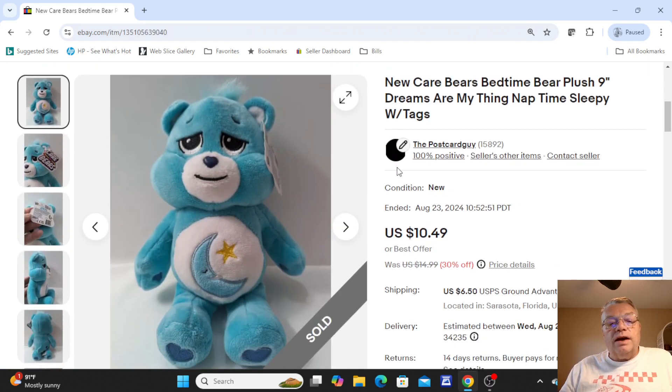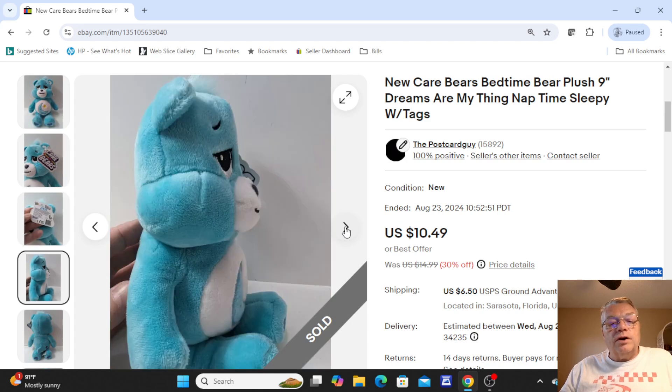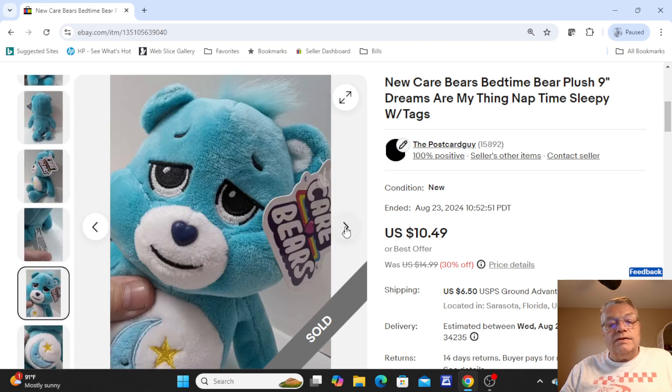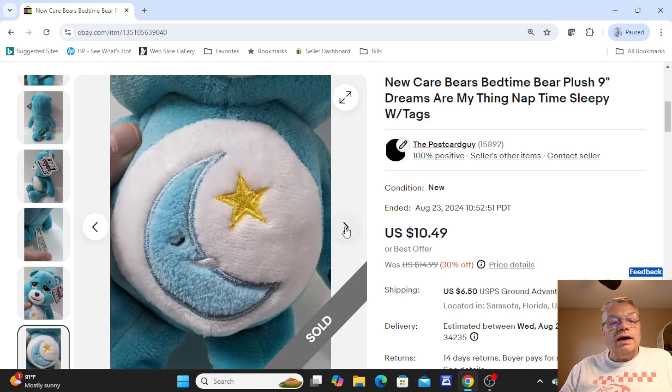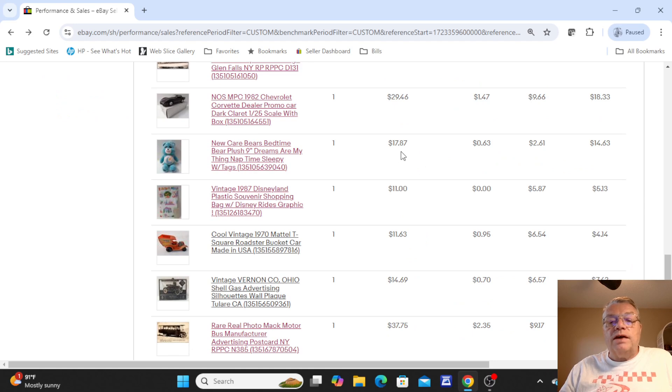The next one was a Care Bears — a Bedtime Bear Plush that I found with the tag. These are still very popular; I remember them from when I was working at Toys R Us back in the 80s. These are the modern-day ones, but they still sell. So if you see those, pick them up. I sold that for a best offer of $17.87.